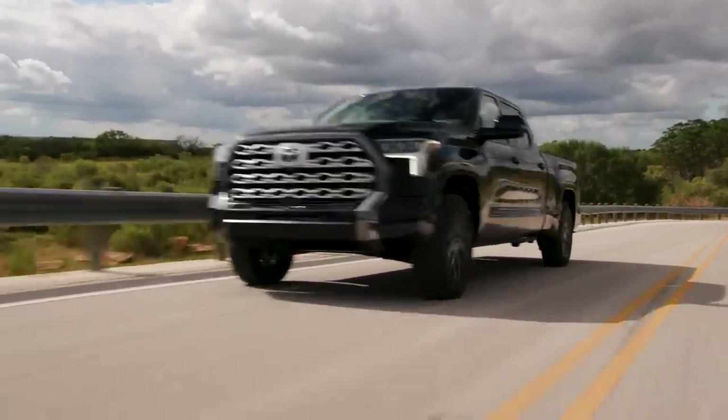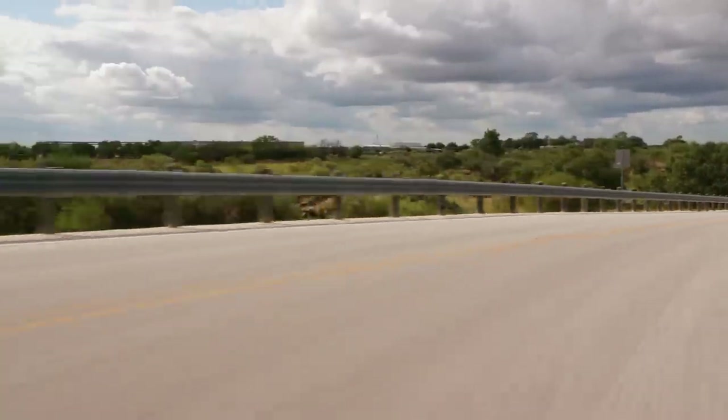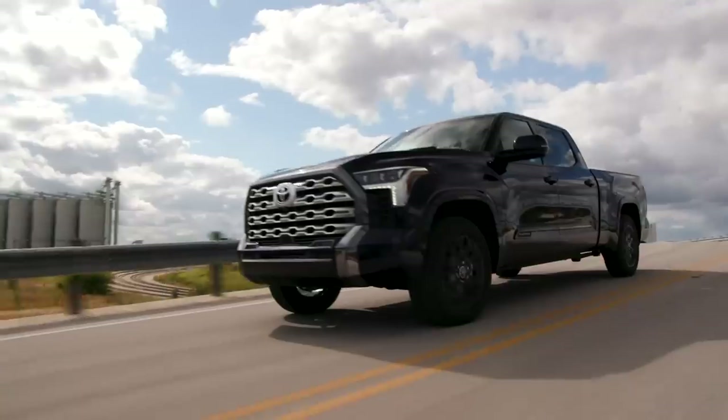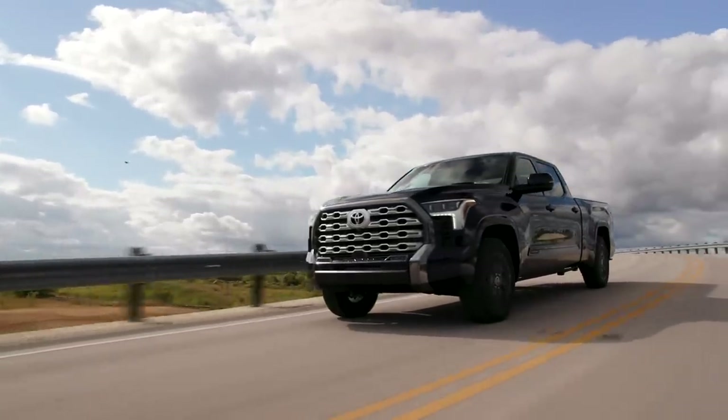With my foot down, we get really quick shifts with all the power and barely felt transitions. No matter how much throttle you give it, you really don't feel this transmission get caught flat-footed, especially in one of the sportier drive modes. It offers one of the smoothest shifts I've felt in any truck — definitely up there with the GM 10-speed and the Ram 8-speed.